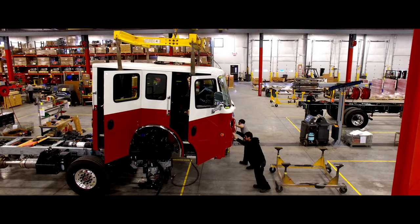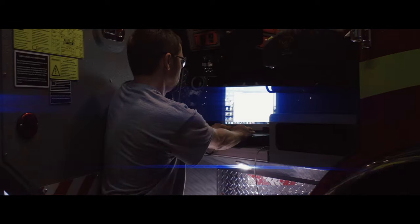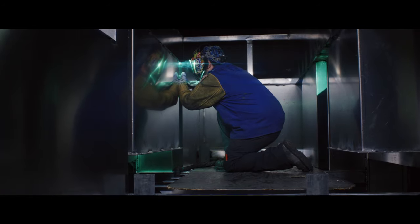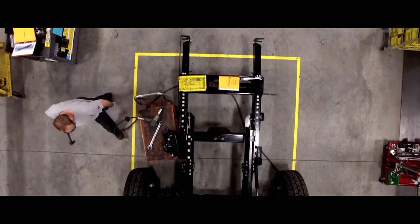Across the street at Rosenbauer Motors is where we manufacture the custom chassis. We really work well together and we all bring different areas of expertise to the table. One of the most unique things about our firetrucks is that we build a complete truck — we build the chassis, the pump, the foam systems, the turrets, the bodies, and we build the aerial ladders. So we're the only manufacturer that does everything on the firetruck from the ground up.